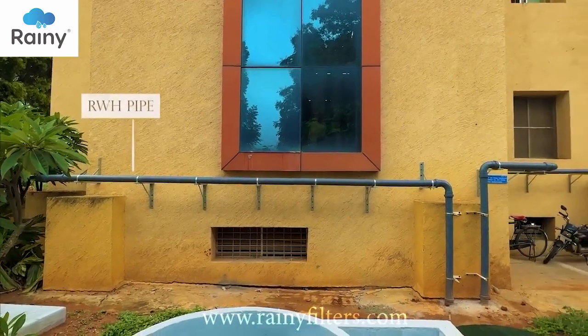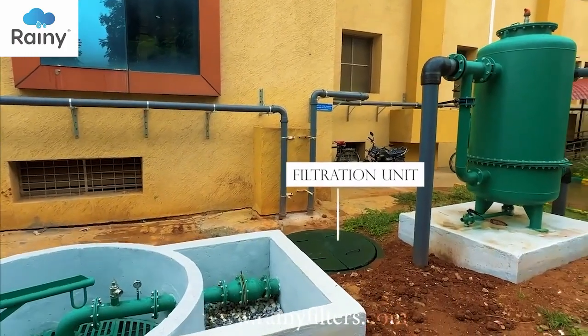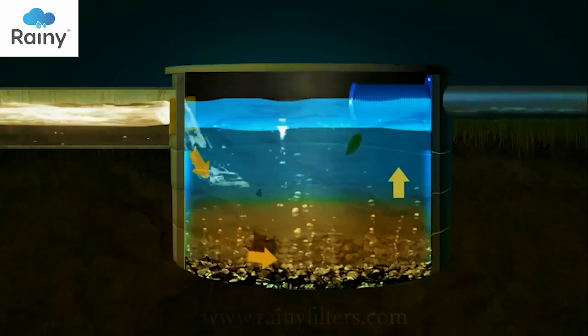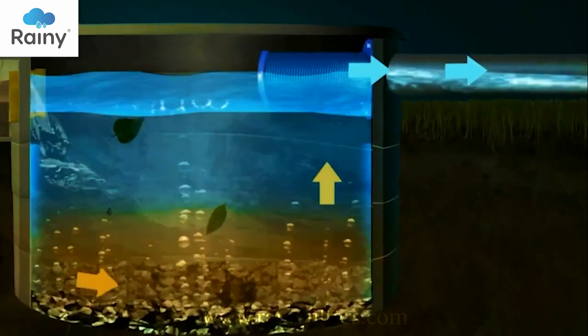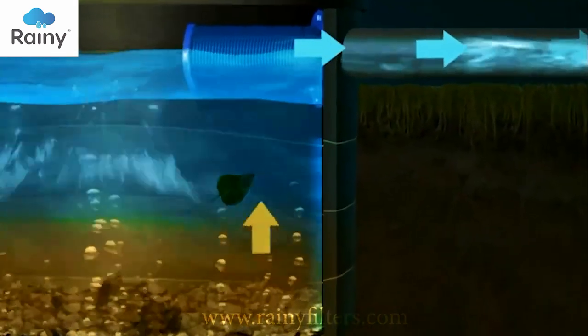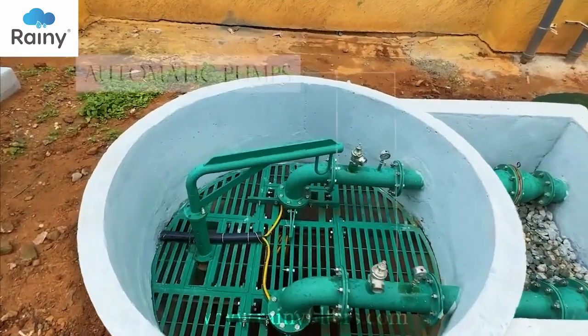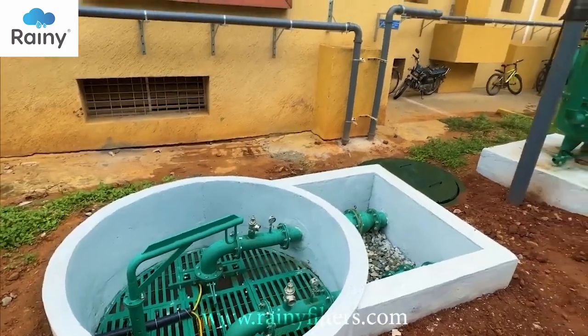Rainwater falling on the roof is collected through downspouts and directed into a filtration unit, wherein dust and debris are separated from the rainwater. The filtered water is then pumped into a nearby well. Two automatic pumps have been installed in the jack well at different levels to operate based on the intensity of rainfall.